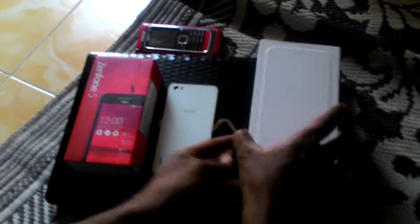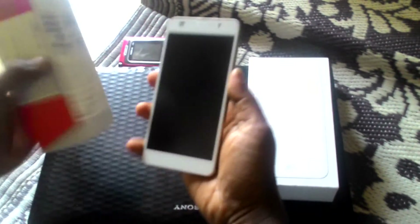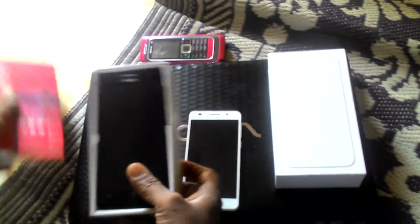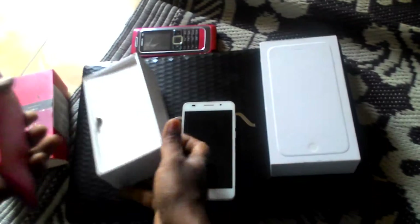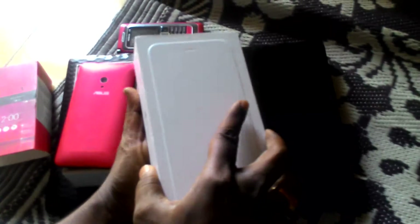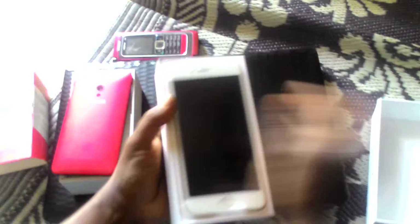We have three phones here: the iPhone 6 Plus, the Huawei Honor 6 Plus — which is an Ericsson company — a new mobile, and also the Asus Zenfone 5 in red color.